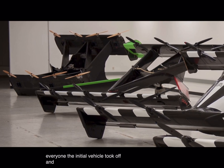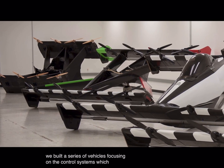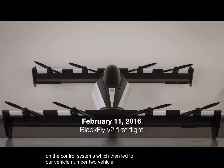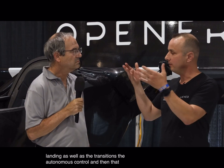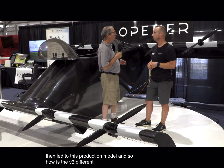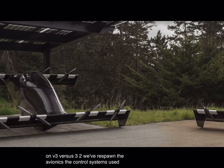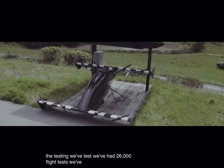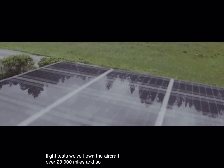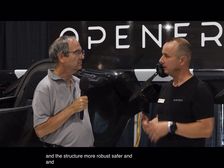The initial vehicle took off and landed vertically. Then we built a vehicle to focus on the transition. Then we built a series of vehicles focusing on the control systems, which led to vehicle number two — the combination of all of that: vertical takeoff and landing, transitions, and autonomous control. That was our pre-production model, which led to this production model. On V3 versus V2, we've respun the avionics and control systems using all the lessons from testing. We've had 26,000 flight tests and flown the aircraft over 23,000 miles. All those lessons went into refinements to make the flight controls and structure more robust, safer, and ready for production.